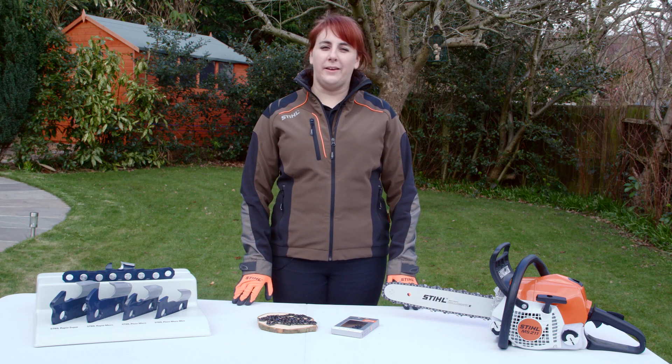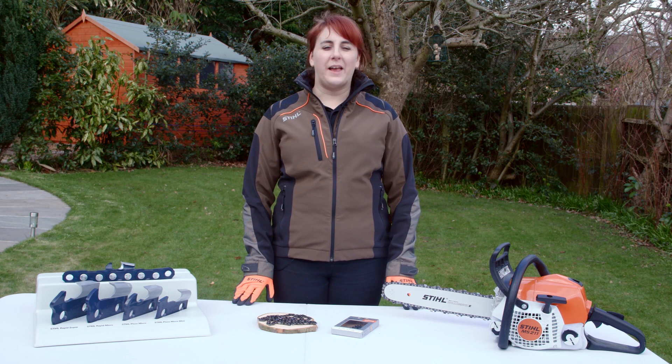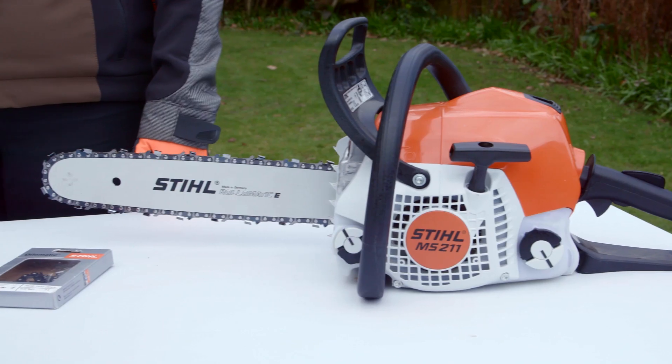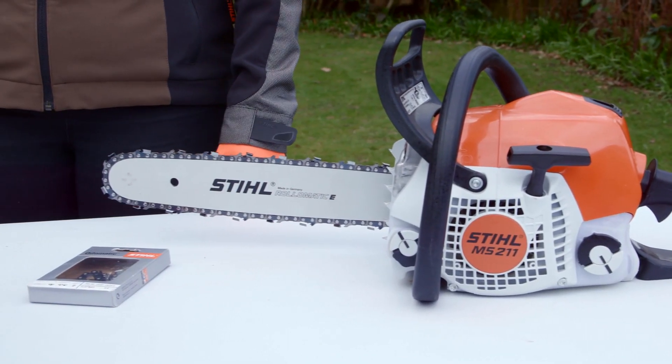STIHL saw chains are precision made in STIHL factories in Switzerland. Every tooth in a STIHL chain is visually inspected by a team of highly qualified and dedicated employees to ensure that the highest levels of quality are met at all times.